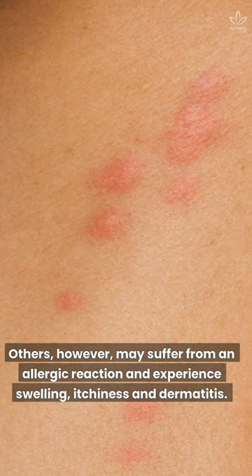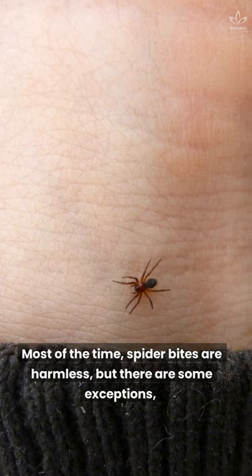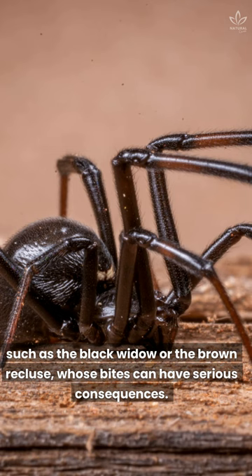4. Spider bites. Most of the time, spider bites are harmless, but there are some exceptions, such as the black widow or the brown recluse, whose bites can have serious consequences.